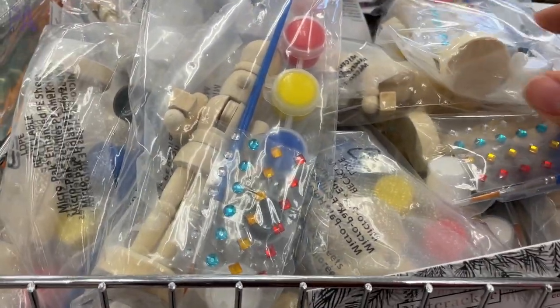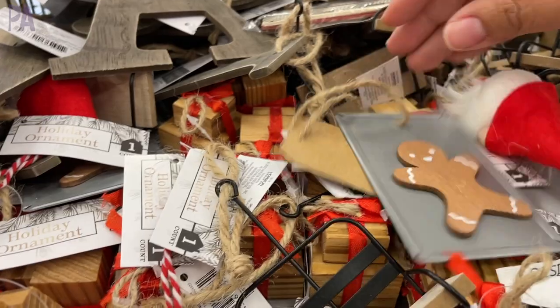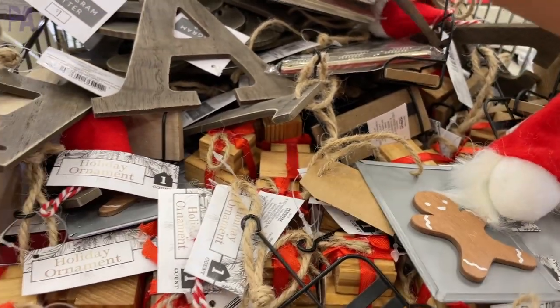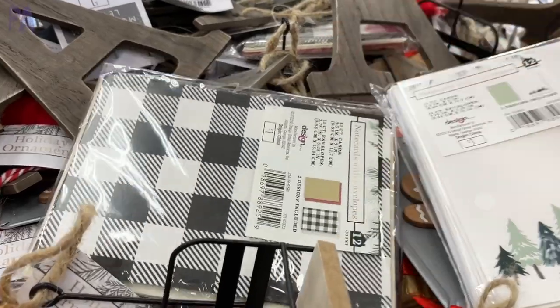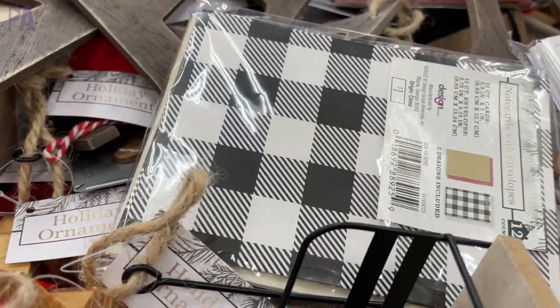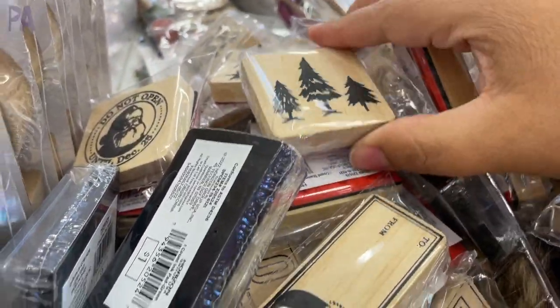The nutcracker kit came with paints, a paintbrush, and some jewels to decorate it with. There are also little wooden ornaments in the shapes of a present, a gingerbread, and a little Santa head. Some pre-packaged gift card sets come with envelopes and cards — this one is in that buffalo check pattern, very similar to what we're seeing over at Dollar Tree. Interesting find.